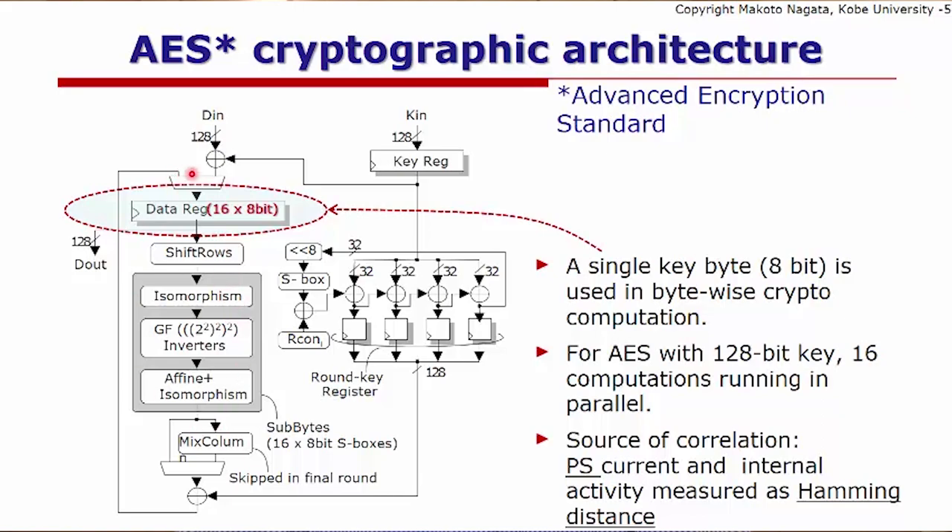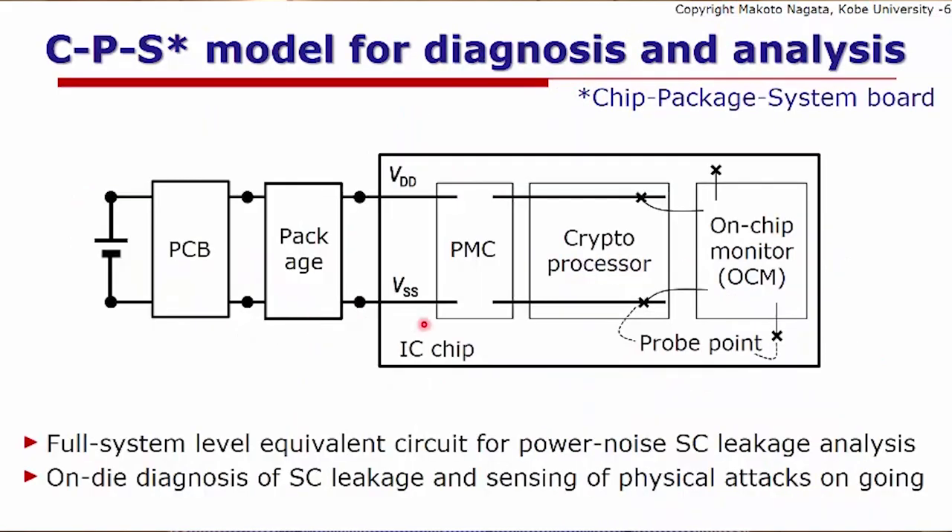This correlation can be analyzed and extracted from a set of measured power waveforms, because the power current normally has a clear correlation with the Hamming distance in the internal operation of the datapath. After collecting a set of measurement waveforms, statistical analysis can be applied to derive some of the key bytes using just the noise waveforms. This is a power noise problem, and we can use the chip-package system board model for potential analysis in simulation, or use this model for on-die diagnosis if we have an on-chip monitor.